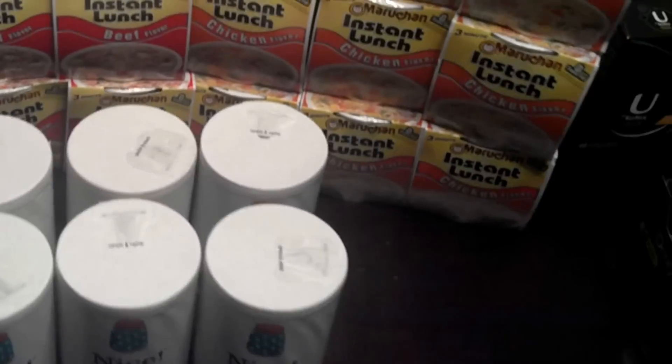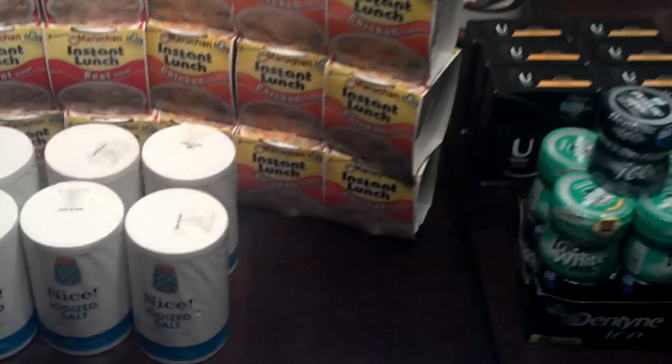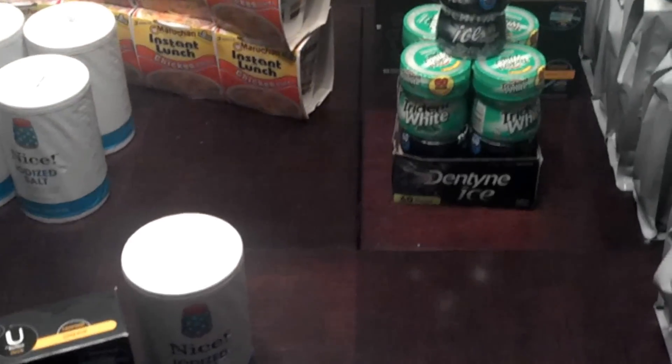So that's my haul for today. I'll post it up in the description exactly how the breakdown was. As always, thanks for watching another edition of Sweet Discounts TV on YouTube. Be blessed.